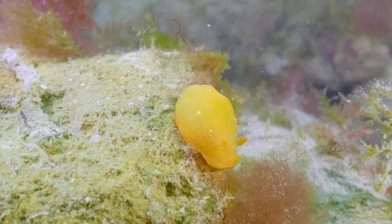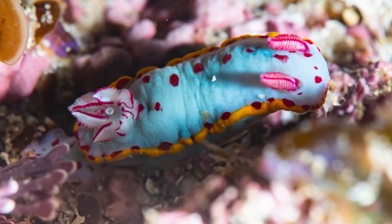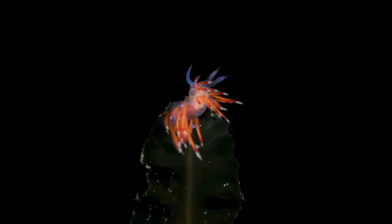Like these tiny little crazy looking sea slugs. Yep, they are everywhere — in rock pools and on piers and reefs. They are called nudibranchs and are some of the coolest, weirdest looking animals in the ocean.